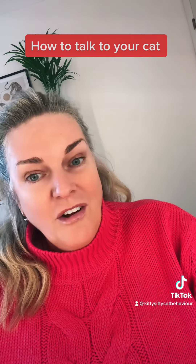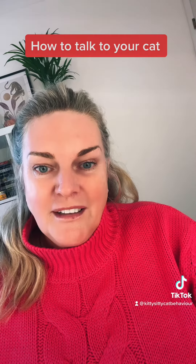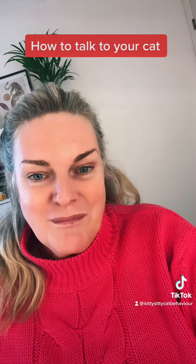Don't stare hard at your cat because in their species communication it's really threatening. Make sure you always look softly at them and give plenty of slow blinks in between.